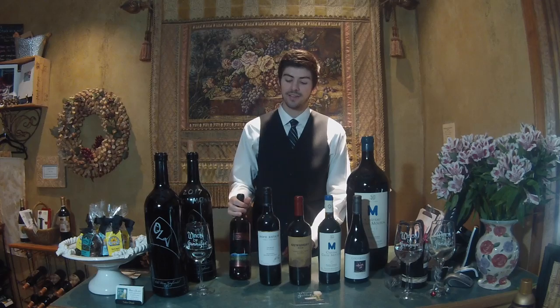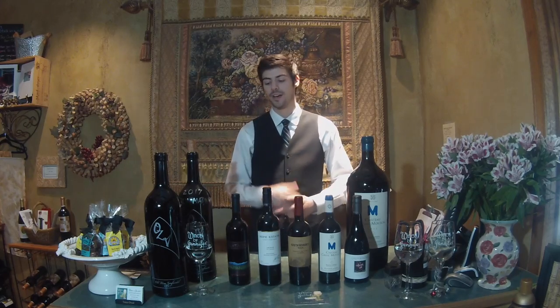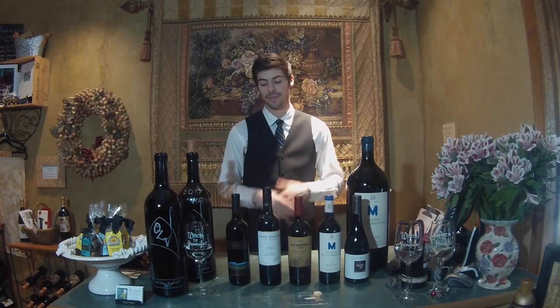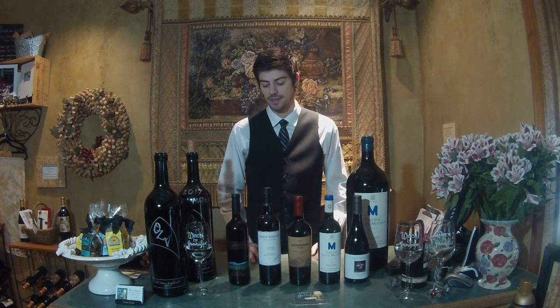This Zinfandel I have here is a 2008 and it's drinking fantastically right now — the lifespan for a Zinfandel is probably getting close to its peak, so I wouldn't age it much longer. Most of them are heavier bodied and wouldn't have a problem cellaring for five years or so after the vintage date.